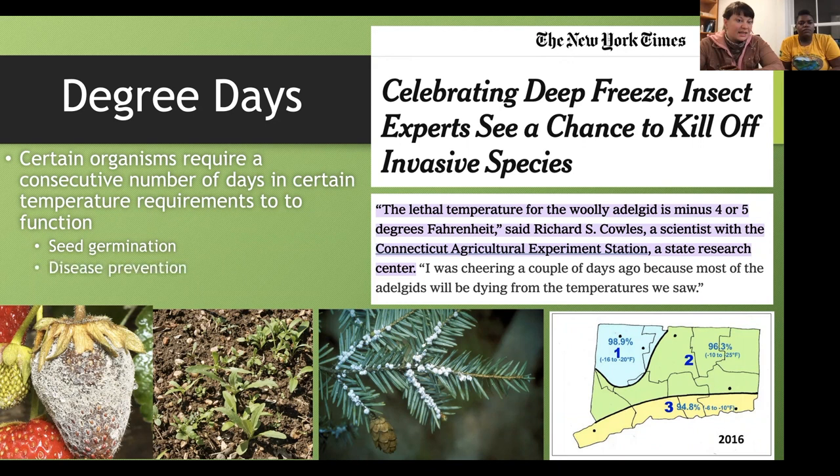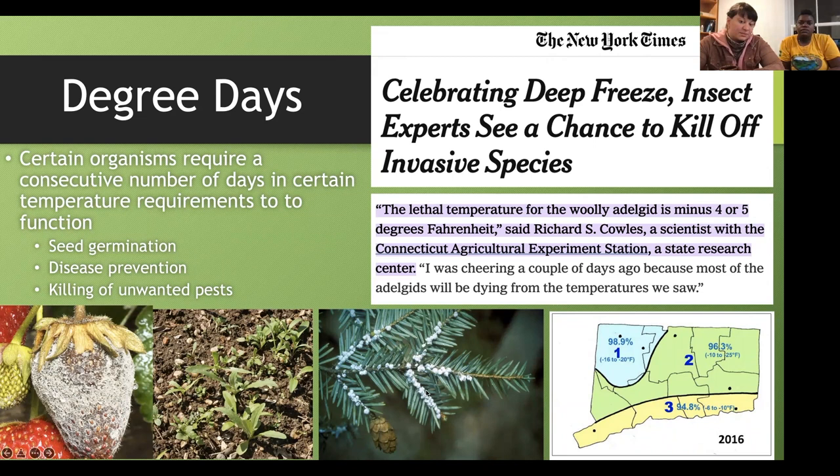The hemlock woolly adelgid can be killed by enough consecutive cold days without the use of pesticide. But since winters are becoming warmer — like we just had rain today instead of snow — these pests can get worse and worse. Now I'm going to hand it over to Ivy to discuss weather versus climate.